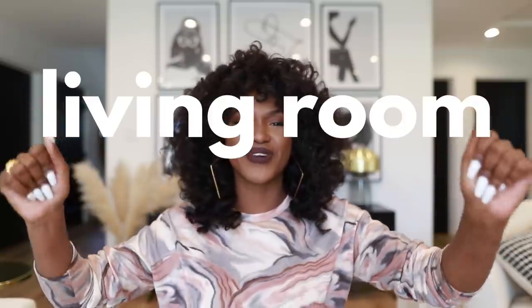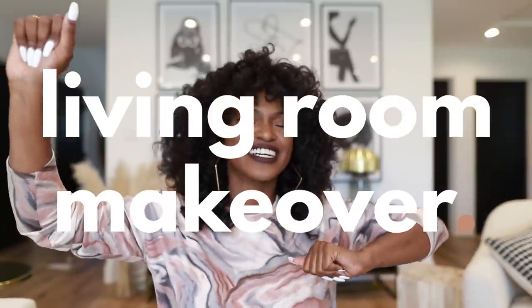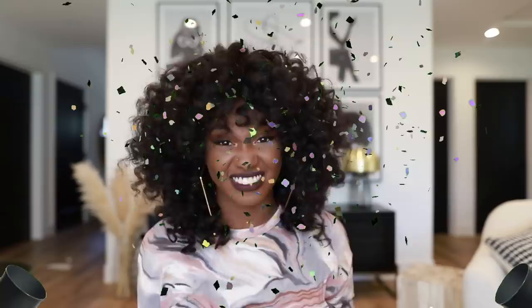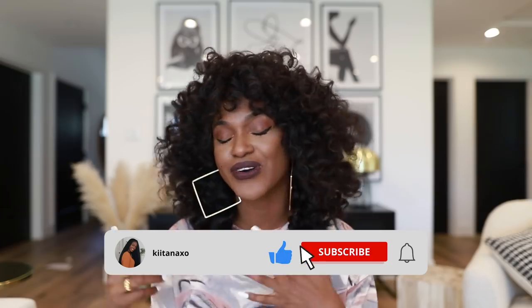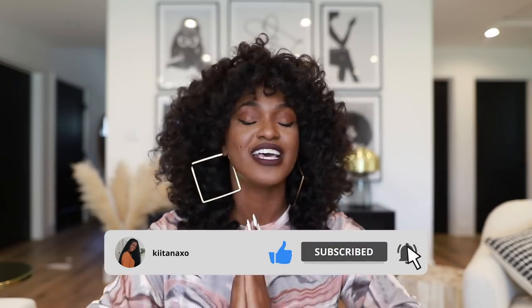So today I'm going to be doing a living room makeover. You guys aren't ready — I'll tell you right now, you're not ready. I am so excited to finally be doing this. I'm doing a total home remodel series, so make sure you guys are liking these videos, commenting, and subscribing so that you don't miss any more videos that I put out.